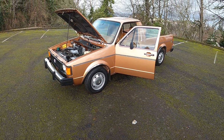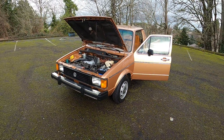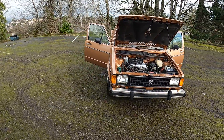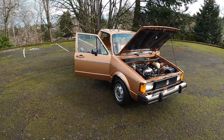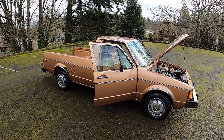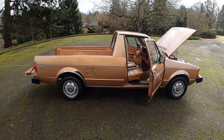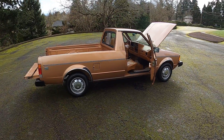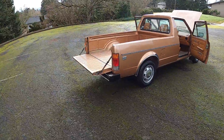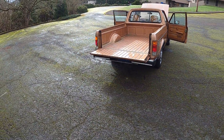I believe this was a two-owner car. The family I purchased it from owned it since 1987. The man who owned it was an engineering professor and bought it because he wanted to learn more about diesels — which diesels have always scared me, so I applaud that.